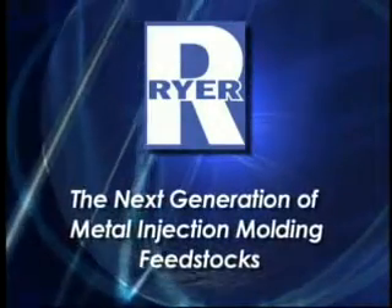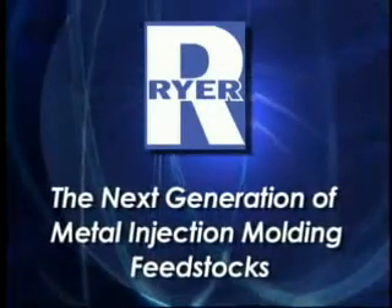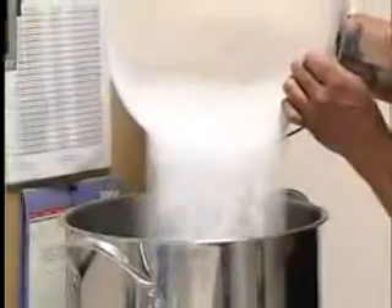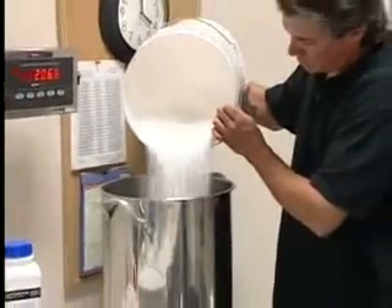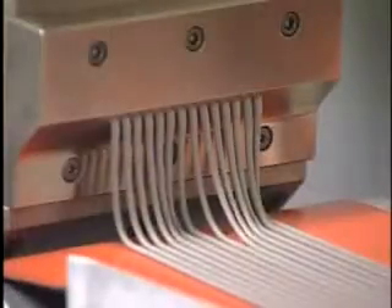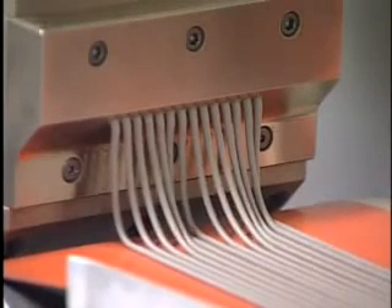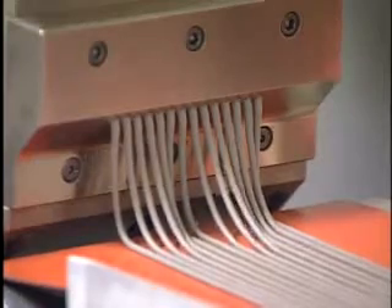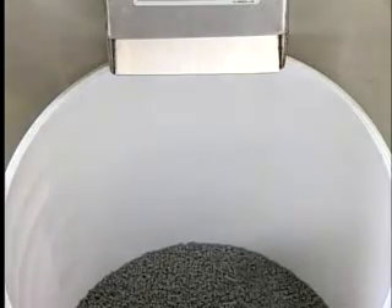Whether you're a veteran metal injection molder or just starting out, your MIM process still begins with feedstock. Metal injection molding feedstock will always be the first step in your MIM manufacturing process — it's the raw material used to mold your product. But did you know that good feedstock and bad feedstock can look almost identical? And did you know that the quality of your MIM feedstock could mean the difference between success and failure of your molded parts?